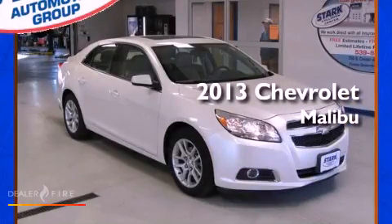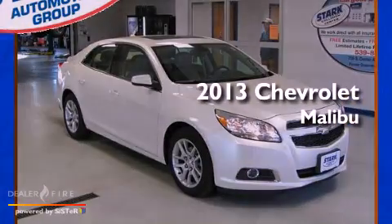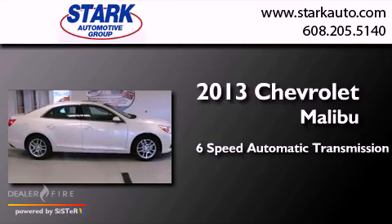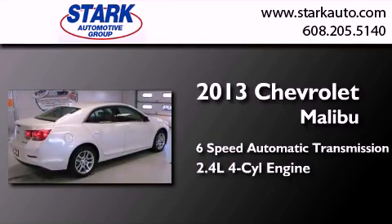This is a 2013 Chevrolet Malibu. This car has a six-speed automatic transmission and a four-cylinder engine.